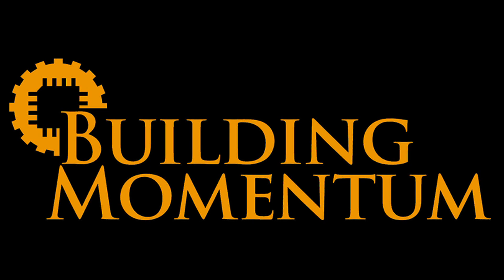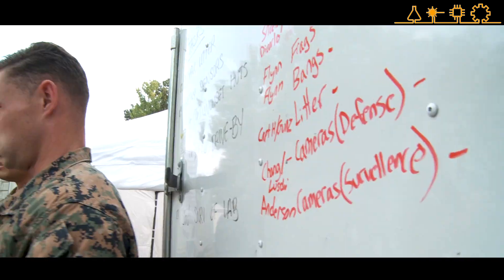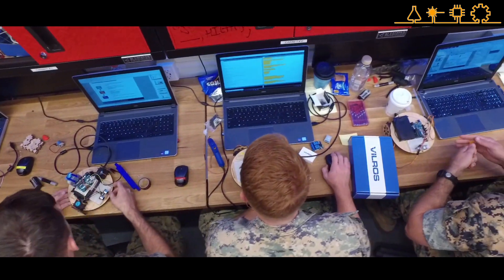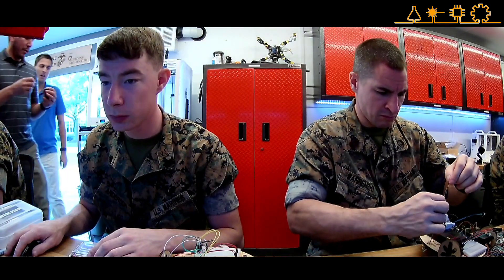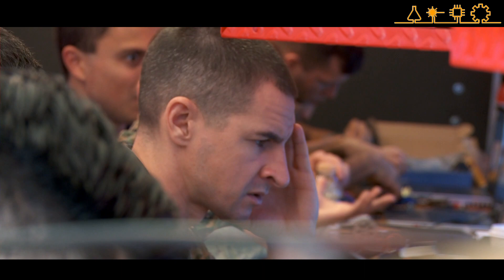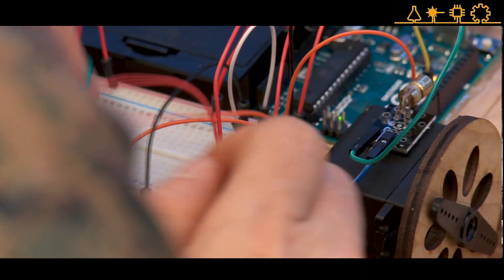What you're seeing here today is a culmination of a week-long program where we teach problem solving through technology. This is something that the Marine Corps has been really interested in because frankly they have some of the toughest problems in the world. Now we just have to give them the tools and the mentality to solve those problems with emerging technology that is available and democratized to everybody.